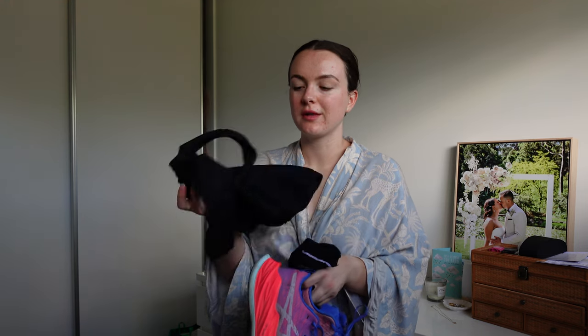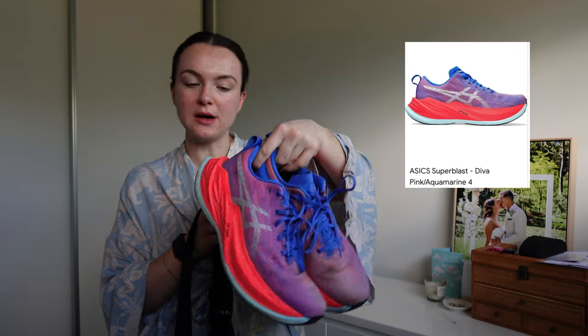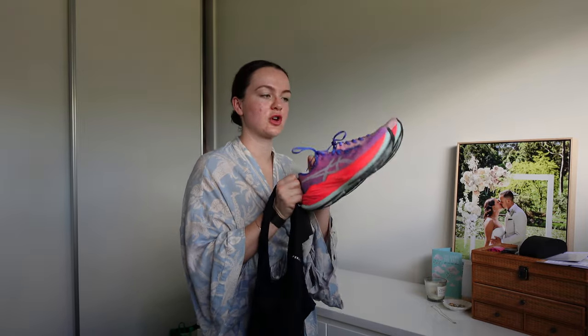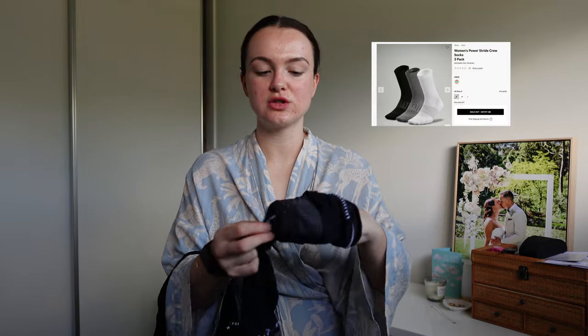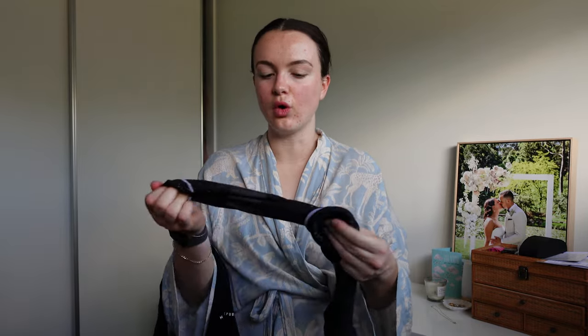Now I lay out every single thing I need for tomorrow just to make sure everything is ready to go. My shoes of choice are the Asics Suplass. I have 15ks tomorrow so this is going to be my shoe. I'm tempted to wear these on race day because I am 10 weeks out from my first half marathon, so I'm trying to do my longer runs in these. My socks are the Lululemon Power Stride socks — I am loving these, and they aren't a bad price point for running socks.